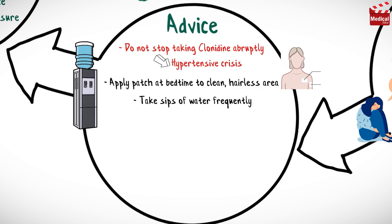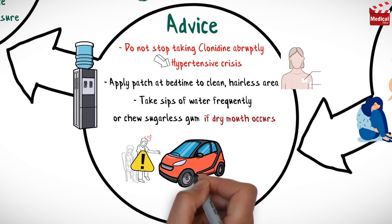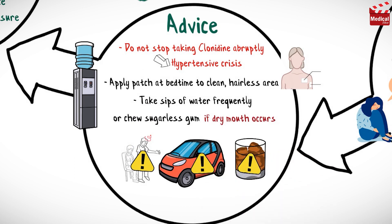Take sips of water frequently, suck on ice chips, or chew sugarless gum if dry mouth occurs. Avoid sudden position changes to prevent orthostatic hypotension. Avoid driving and other activities requiring mental alertness or that are potentially dangerous. Also avoid alcohol and other CNS depressants such as opiate analgesics and sedatives.